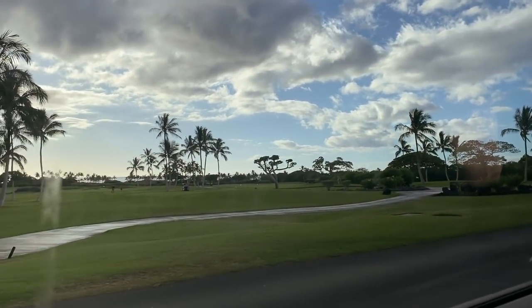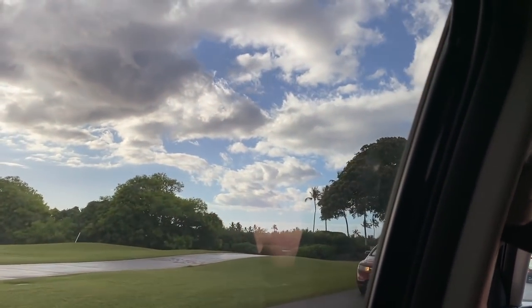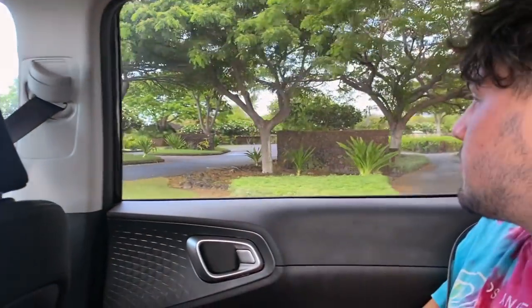We ended up at the Four Seasons resort, which is a really nice hotel — we went in search for a bathroom but decided to stay for dinner just for the fun of it, because we love the Four Seasons. Look how nice it is here! Here is the sunset at the Four Seasons.